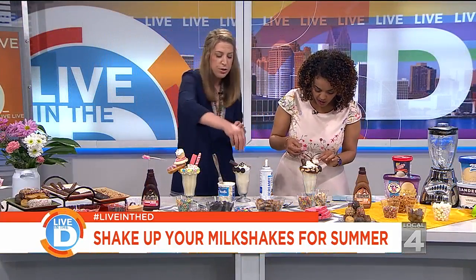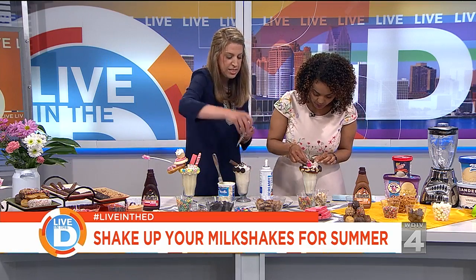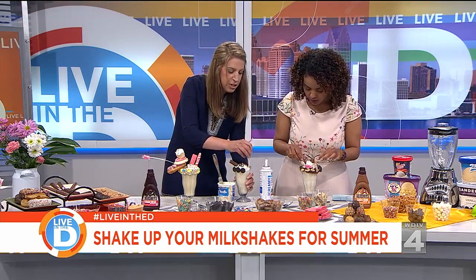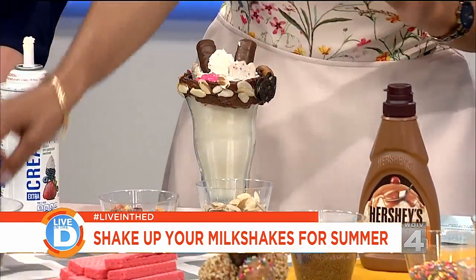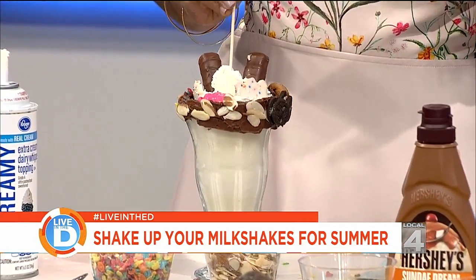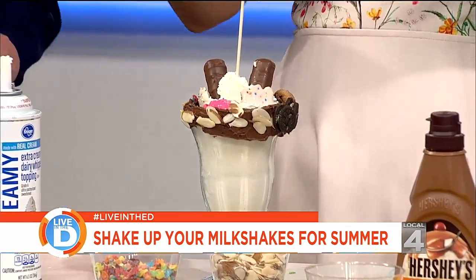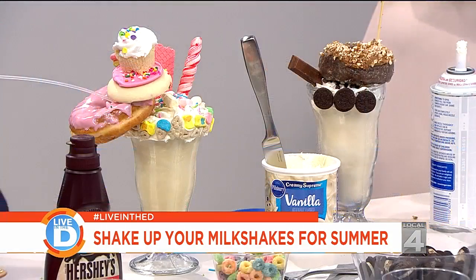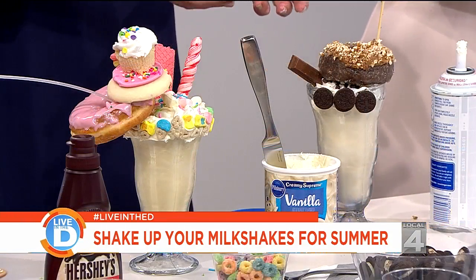You can also use bamboo sticks — I just took some barbecue skewers and you can dive them into your milkshake and then stick stuff on it. That's how you put the donuts on — you stick the donut through the skewer, and then it stays in place. Look at that!